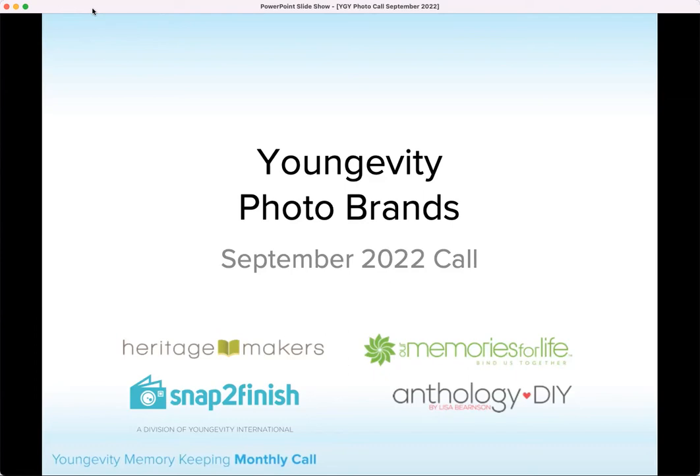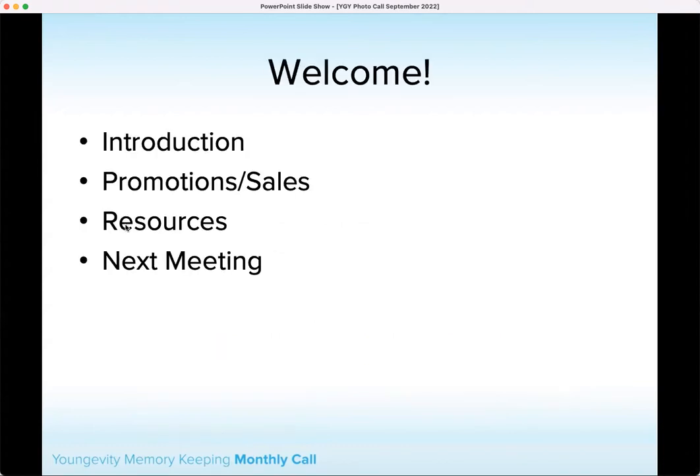Good morning, everyone. Thank you for joining me on this beautiful Tuesday morning. I hope you're having a great day and things are going well in your neck of the woods. We're going to go ahead and get started. First off, we're going to talk about promotions and sales, then the resources we have available, and when our next meeting will be. So let's go ahead and dive in.